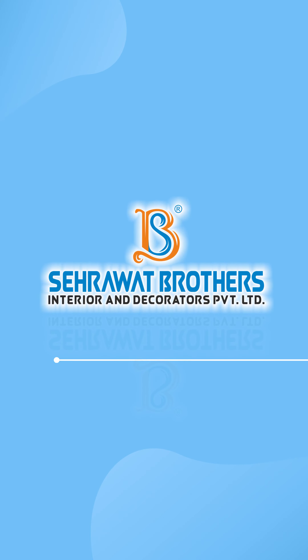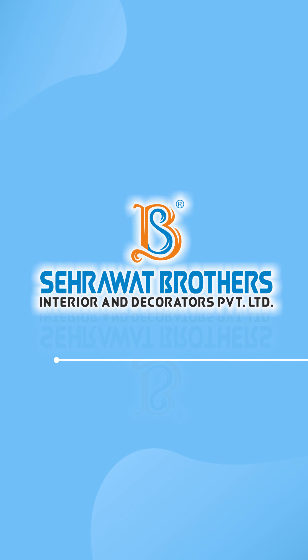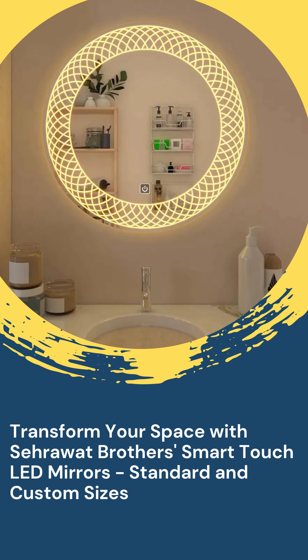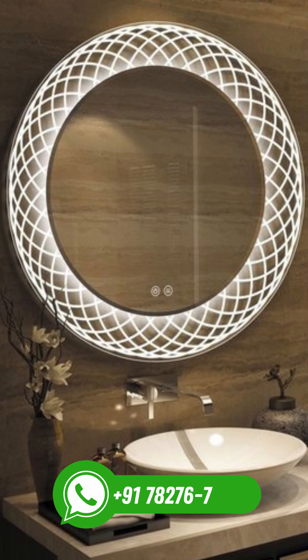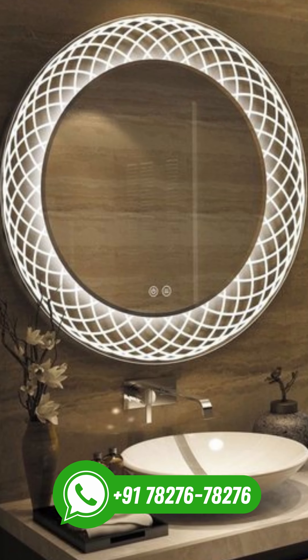Hello, and welcome to Sahrawad Brothers. Today, we are excited to showcase our innovative smart-touch LED mirrors, perfect for elevating your home's aesthetic. With our WhatsApp API account, we will be sharing detailed information about our products and services directly with you. Let's get started.